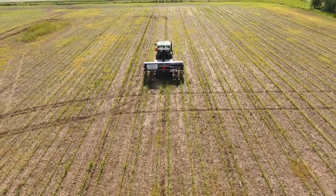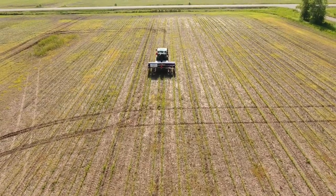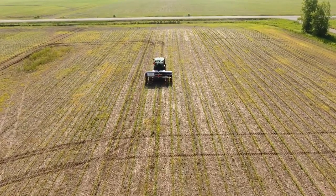If farmers are considering implementing soil health practices on their farm, they should reach out to agronomists at their local land conservation department for tips and guidance.